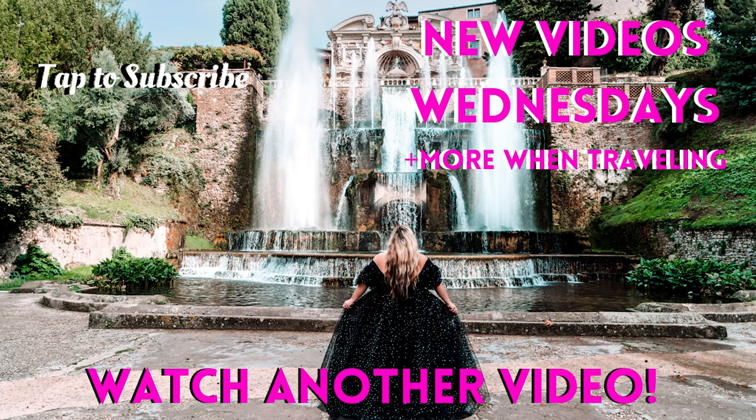If you like this video, please subscribe and don't forget to follow me on social media. I post new videos every Wednesday covering all sorts of travels — from cruising, heading over to Italy, Disney, and in between. Thanks so much and I'll see you guys next week.